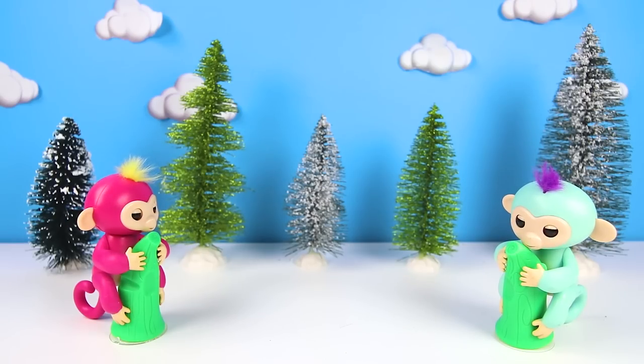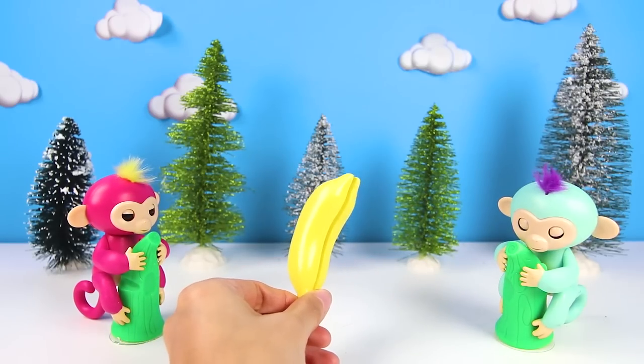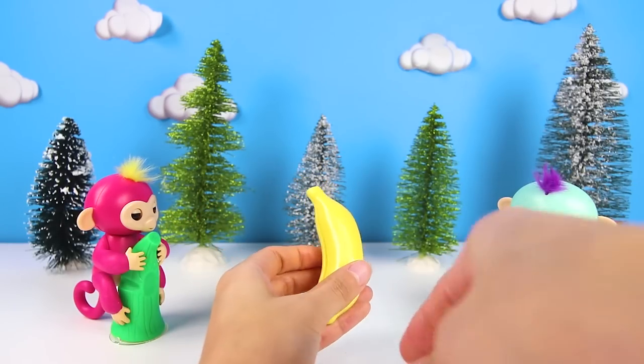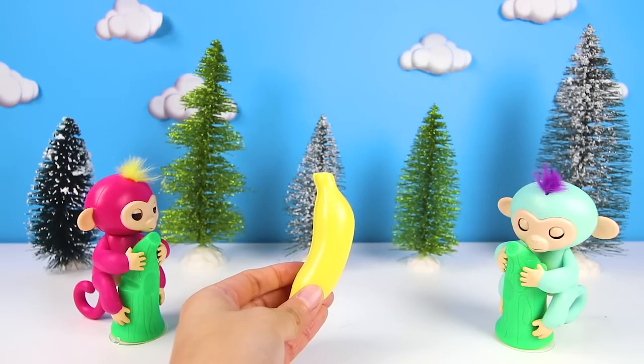Are you ready? It's a special magic banana. It's the most powerful magic banana in the world — so powerful that you can only eat just a little bit at a time. If you eat too much of the magic banana, something super silly could happen.